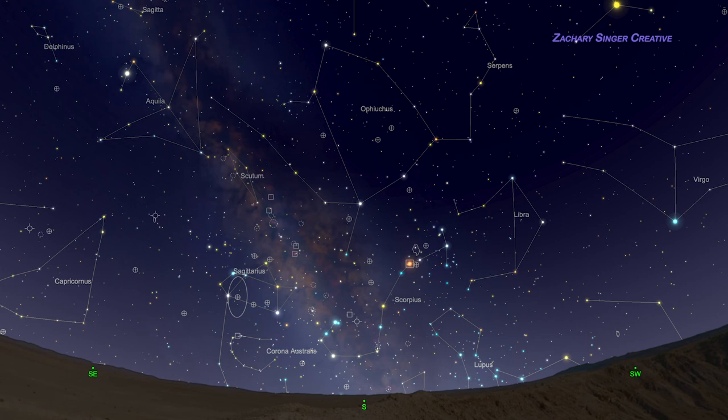Once you know the scorpion's shape, it will be simple to locate. In July, go out around 10:30 p.m. and look low above the southern horizon, as seen from 40 degrees north — Reno, Denver, Philadelphia. Antares will be about 20 degrees above the horizon at its highest, about the height of two fists held out at arm's length. The whole scorpion is about 30 degrees from head to tail, so about three fist-widths across.